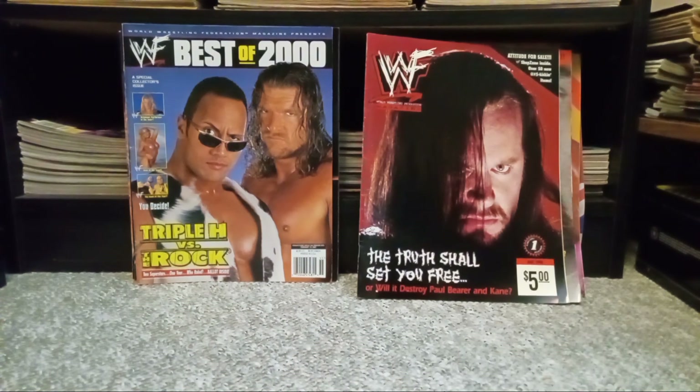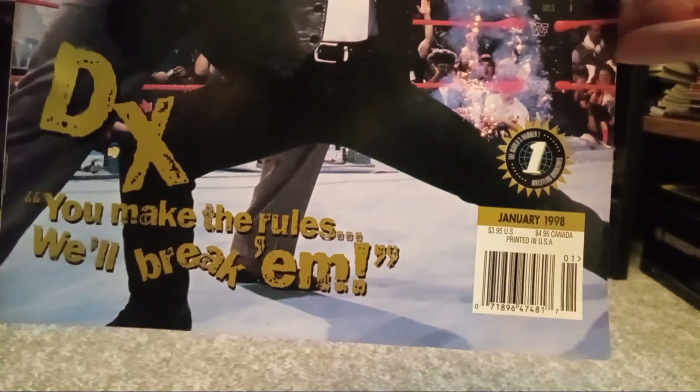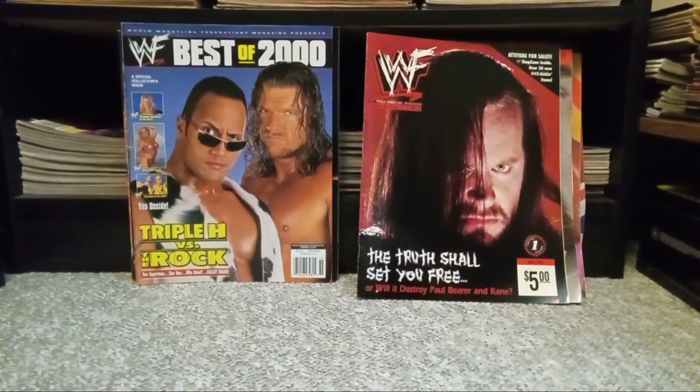Hopefully this will inspire you guys watching to maybe go out and start a magazine collection yourself — it is fun to do, a little more fun a few years ago when prices were cheaper, but if you look hard you can find good deals. I like to think I give amazing prices for the magazines I sell because I know they're old magazines and collectors out there are hurting. $10 a magazine I think is more than fair.